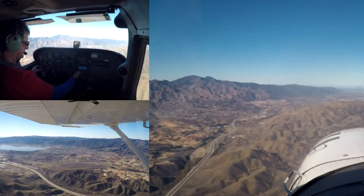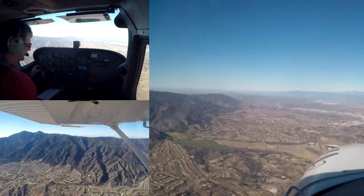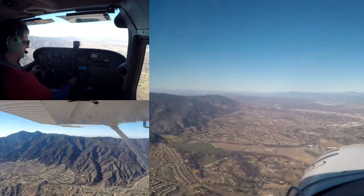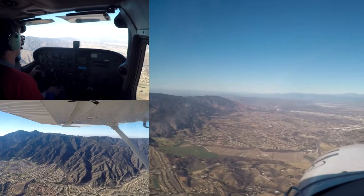All aircraft stand by for a frequency change process, we'll be back to you in about a minute and a half. SoCal approach, Roach, good morning. Cessna 52070 with you out of 4,500, requesting to start descending to Chino.